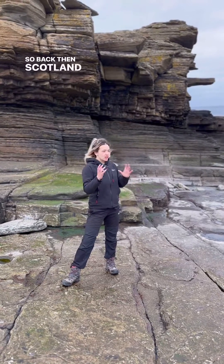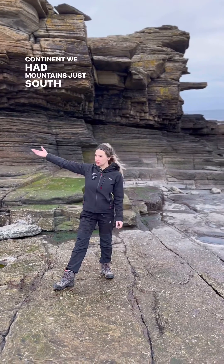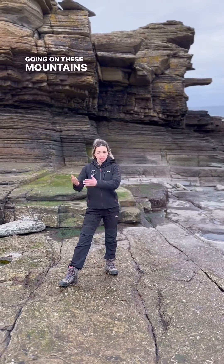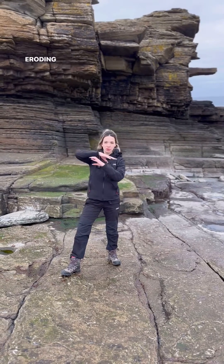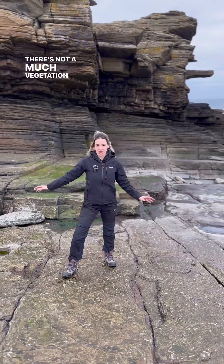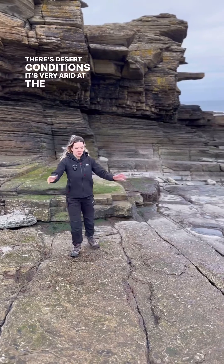Back then Scotland was situated in the middle of this continent. We had mountains just south of us and also we had the deposition of all this sediment. Because there was a lot going on — these mountains were building, you had crustal thickening. And because they're building quite quickly they're eroding quite quickly as well. So it's an ongoing process, sediments are coming down, there's not much vegetation either at this point. There's desert conditions, it's very arid at the edge of this lake.